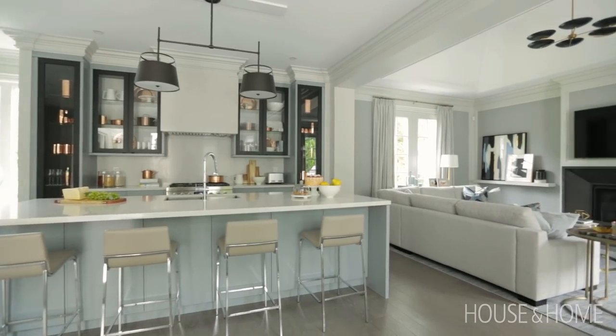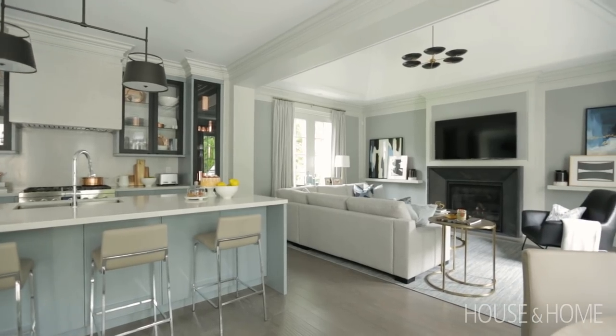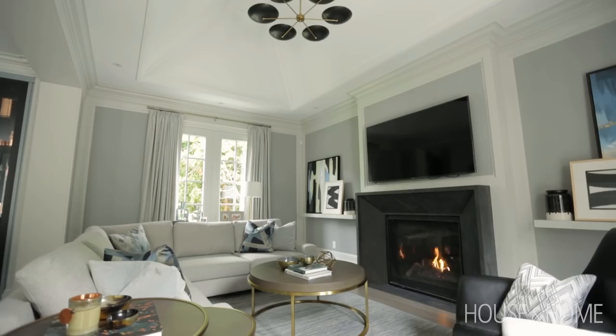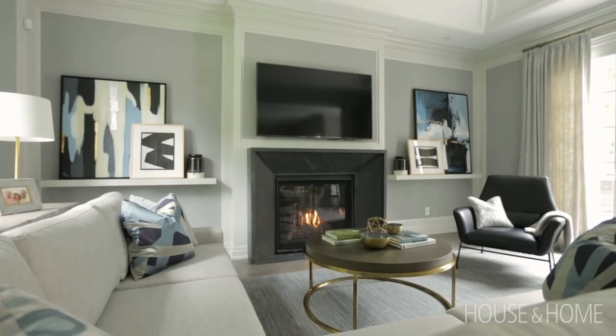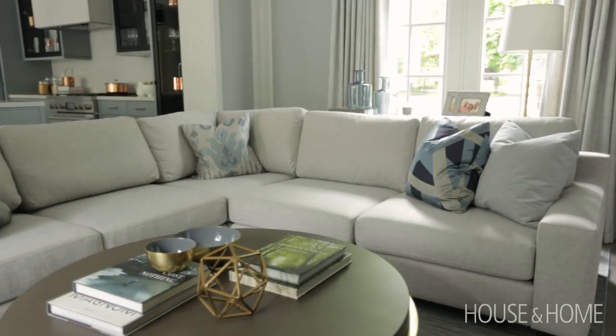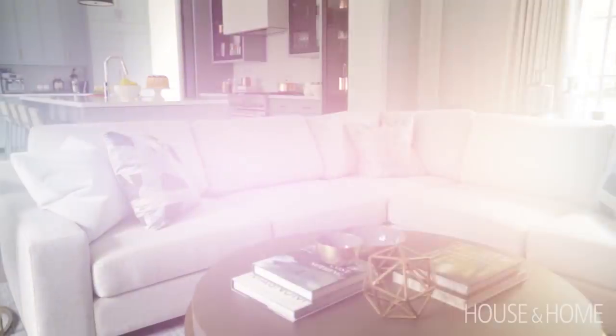The family room is adjacent to the kitchen, and we wanted to define it, so we did a wide archway and vaulted the ceiling. While the two rooms are open to each other, you feel that the family room is a room on its own. We have a fireplace as a focal point with shelves on either side with art leaning against them. A sectional is really a great idea for this room because it's soft and offers a lot of seating.